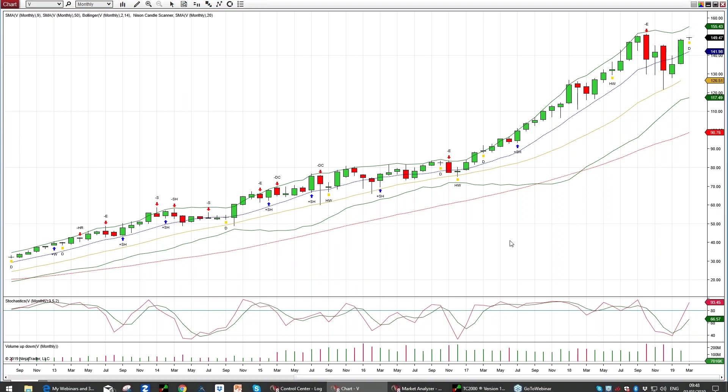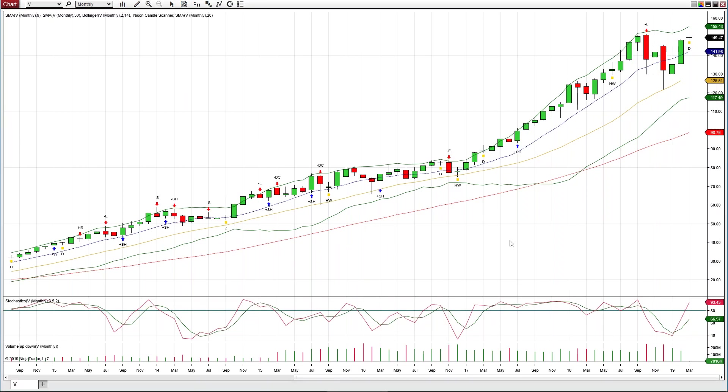Here we go. I'm going to come right into the live trading platform. I'm going to start off with a look at monthly candles — quite significant, and a lot happens within a month. We're going to look at V here, which is Visa.